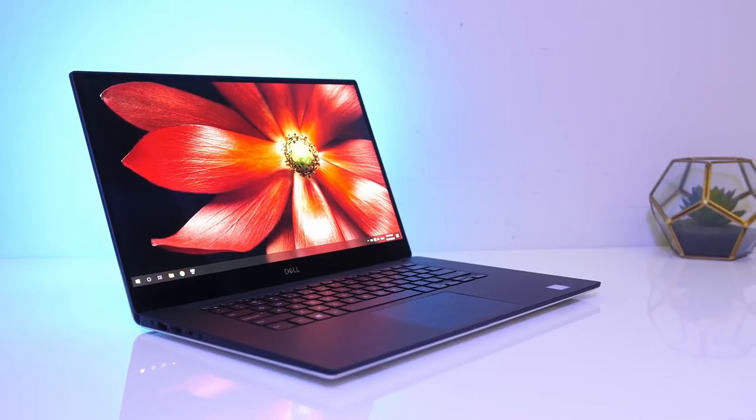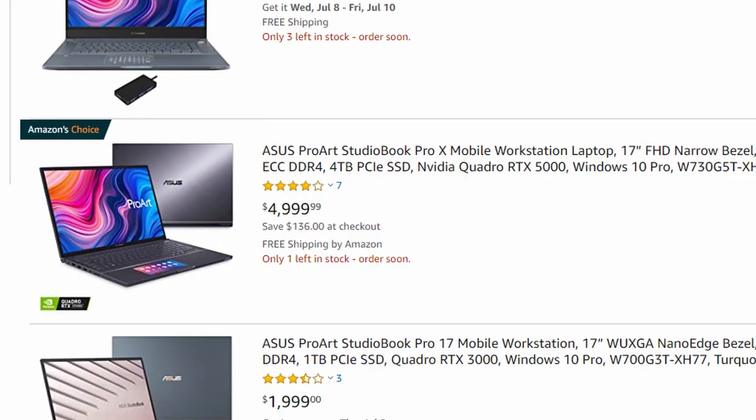Hello everyone. In this video I'm going to be covering how much you should spend on a new laptop. There are many different opinions out there — some people make you spend more than you should, and some make you spend less than you need to. I'm going to try and cover everything you need to know, because some options cost $300 and some cost $3,000.